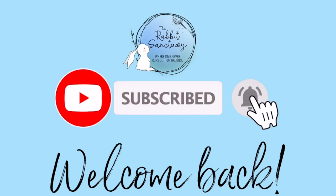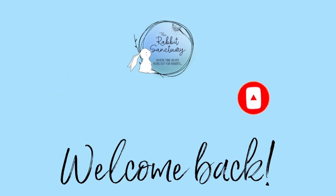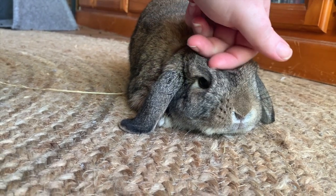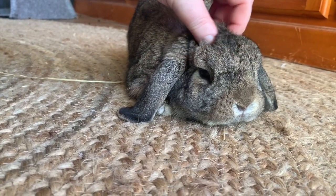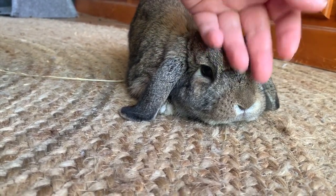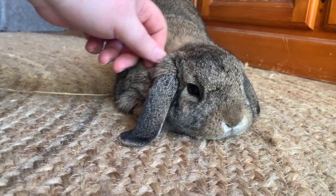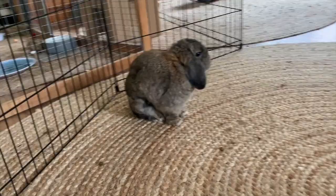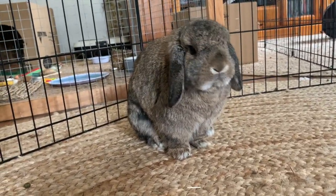Hey everybody and welcome back to the Rabbit Sanctuary's YouTube channel. Sometimes when bunnies come into our care here at the rescue, they have come from circumstances of abuse or neglect. Oftentimes if they're found as strays we don't know what has happened to them. This was the case with Miss Sassy Pants, a foster bunny of mine who those of you subscribed to the channel will know well.